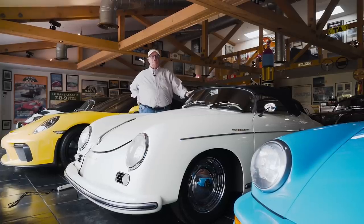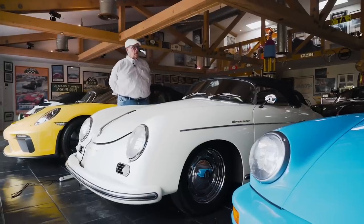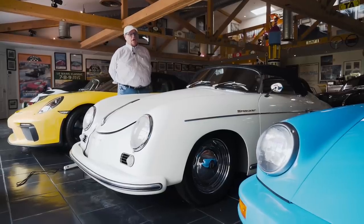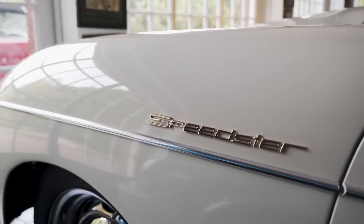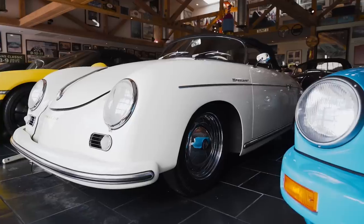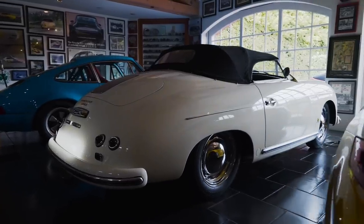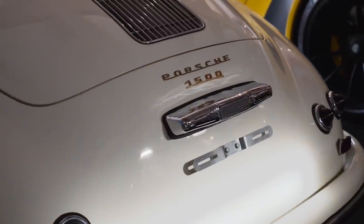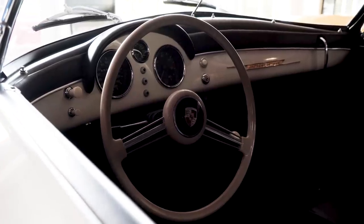This is the 35th Speedster ever made by Porsche in 1954, which was their first year of production. It came to us as a project — had a fair amount of rust and had the wrong engine in it, but it came with the matching engine. We've now redone the engine and put the original matching engine back into the car and totally redone the car. It's a fabulous car — primitive because it's a '54, but a lot of fun.